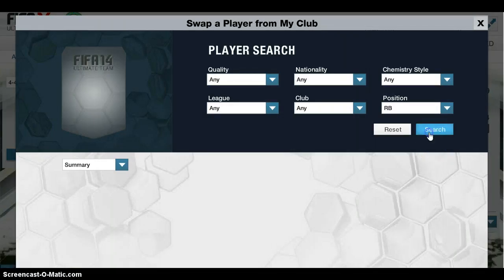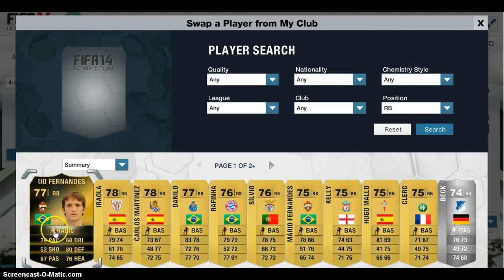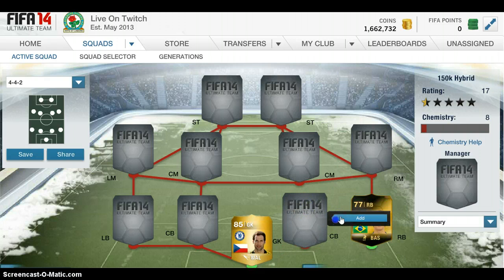The right back, we have got an Informed — the only Informed on the team. It's only worth about £11k, but he's actually pretty fast on the wings. He gets a couple of crosses for the main striker on this team, because this striker is absolutely amazing. So the right back — really good.